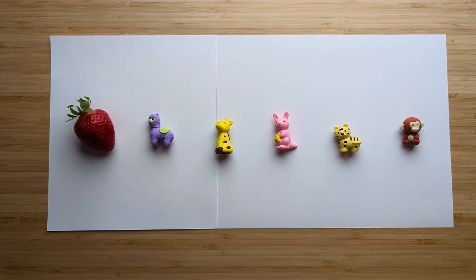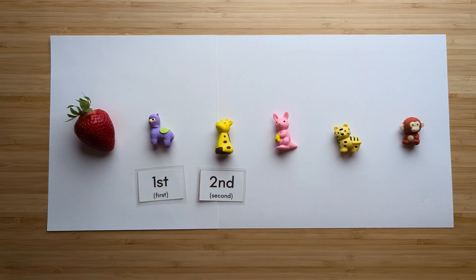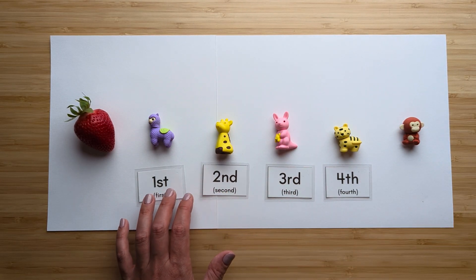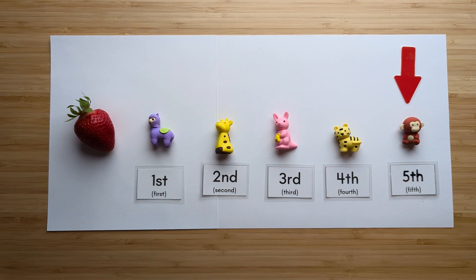Let's try one more. Which animal is fifth from the strawberry? Here's the strawberry: first, second, third, fourth, and fifth. The monkey is fifth from the strawberry. Awesome job.